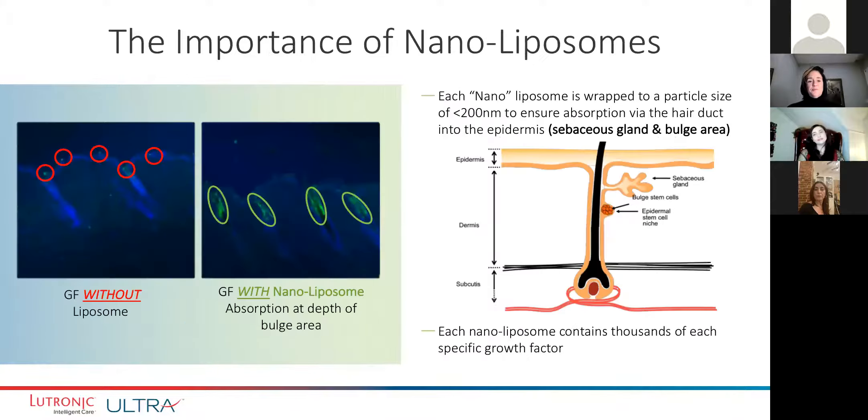You can see in these diagrams that the nanoliposomes allow better penetration because of the way they're encased, and you need to get down to the hair follicle. When we create the microchannels with a laser and encase these growth factors in the liposome, we're really trying to get the most efficient absorption of the product to stimulate the hair growth.